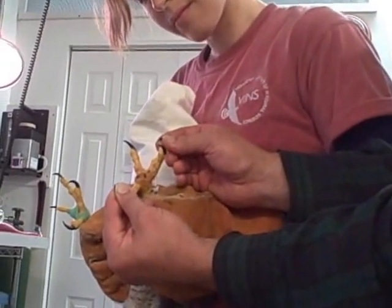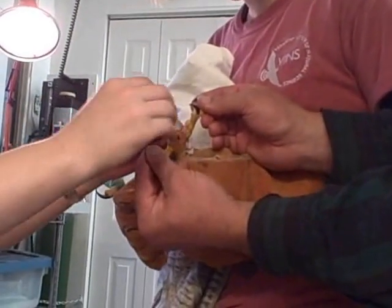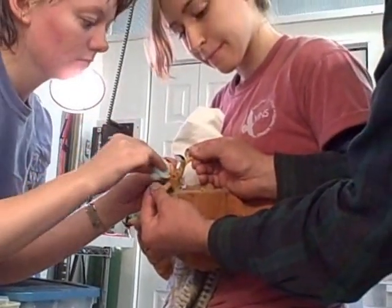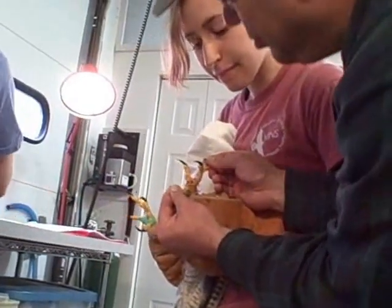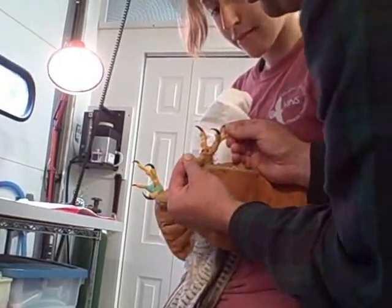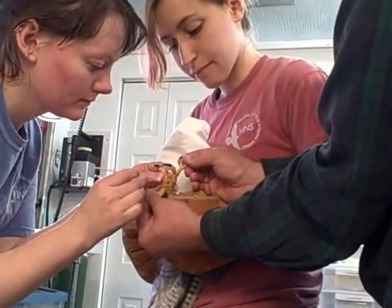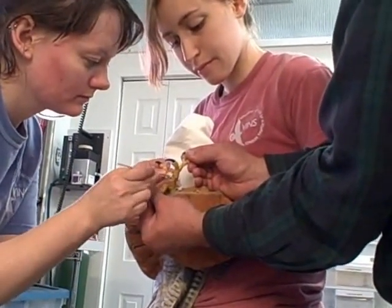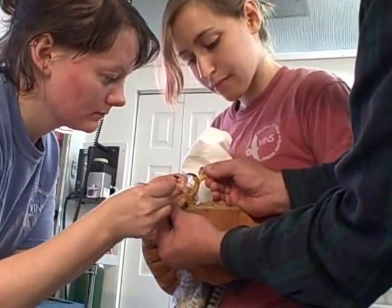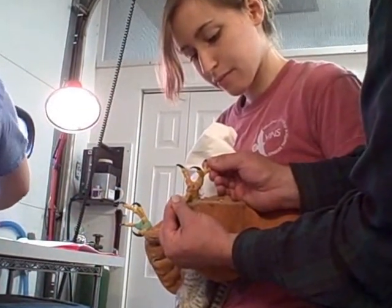This bird originally was found with a fracture in her left wing and is currently receiving care with another rehabilitator, but was brought here to test her out in our flight cage. We happened to notice that her feet had some possible infection — soaring birds sometimes get something called bumblefoot — and it's really important to stay on top of that. We've been caring for her bumblefoot and so far so good.